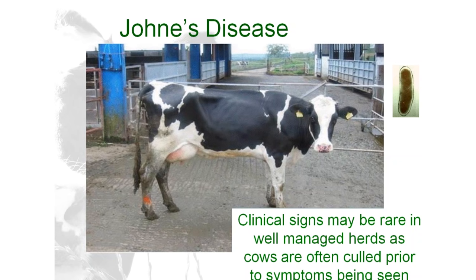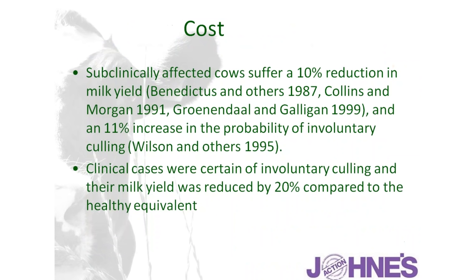You're all aware of the classic clinical syndrome — the cow that gradually loses condition, develops a scour, and eventually has to be culled or dies. However, that's really only the tip of the iceberg. For many farms, clinical cases are never actually seen because cows are being culled prior to those obvious clinical symptoms. Johne's is a disease eating away at the cow, resulting in production loss — these cows are poor yielders — and also increasing susceptibility to mastitis, lameness, and infertility.